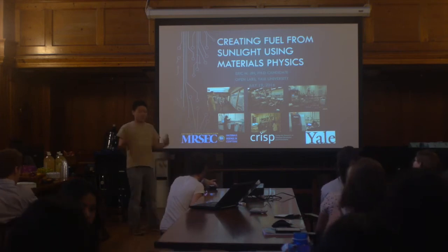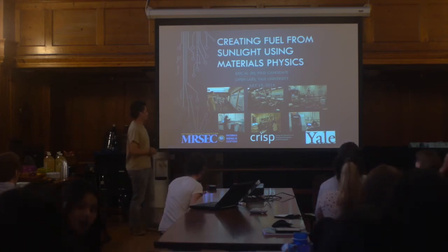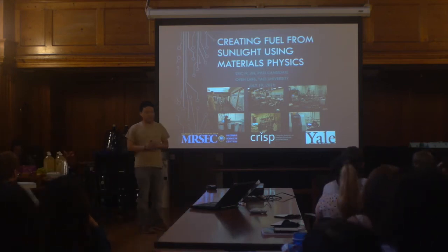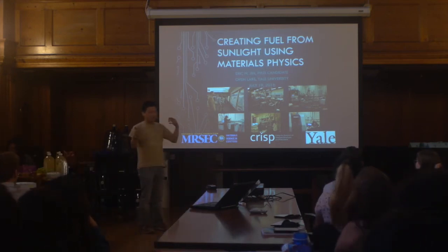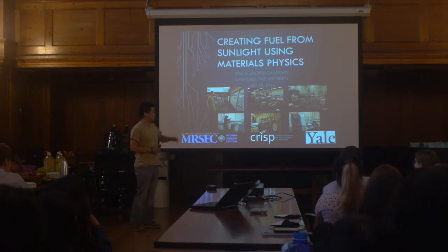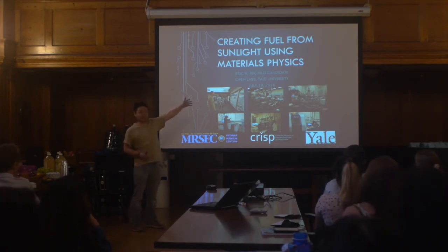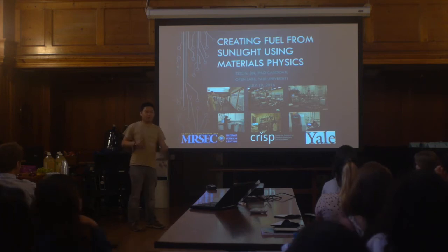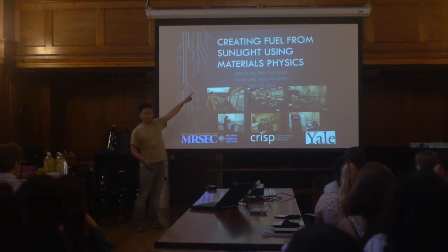After some technical difficulties — which is really ironic because I work in technology — my name is Eric and thank you for sticking around. I'm a fifth year, soon to be sixth year graduate student. I'm here to talk to you about some physics. I really like materials physics, so I thought I'd share a little bit about what we do and why we care — namely, how do we get fuel from sunlight.